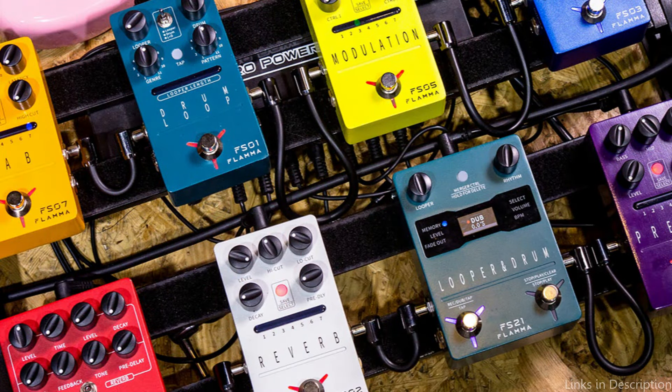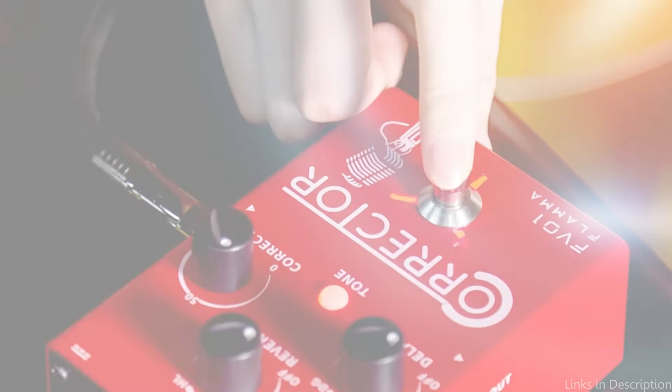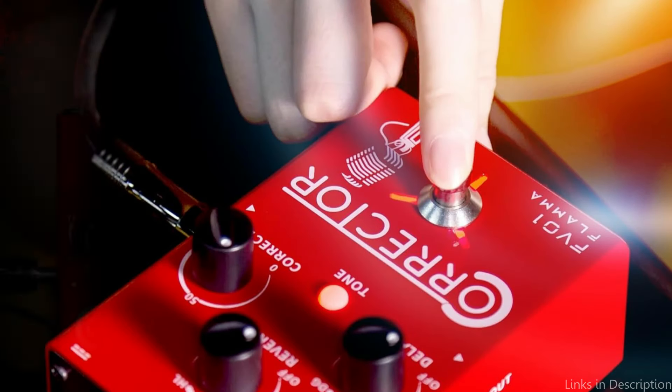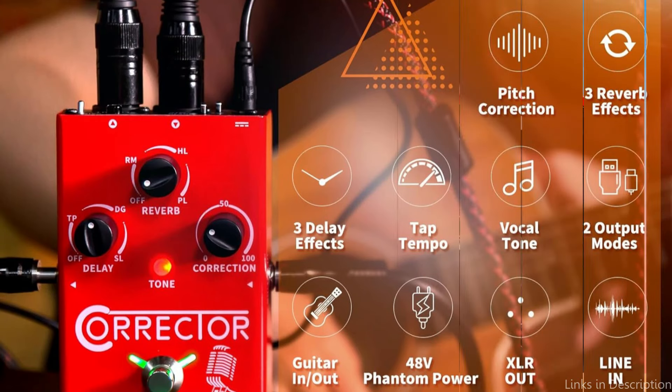Vocalists have the option to alternate between warm, bright, and normal modes. Each mode denotes the kind of EQ modification the pedal offers. It can be utilized as a conventional stomp box or as an amplifier for microphones. Condenser microphone phantom power 48V is optional. So these are some of the best vocal processors to buy. If you enjoyed our video, leave a like and subscribe for future updates.